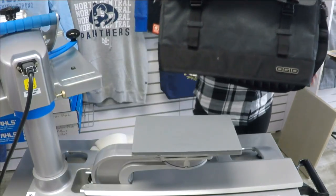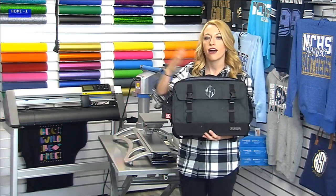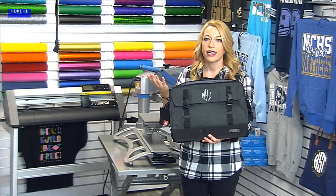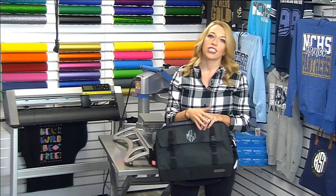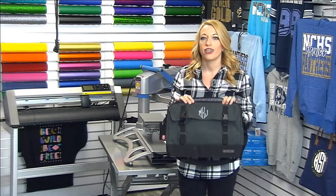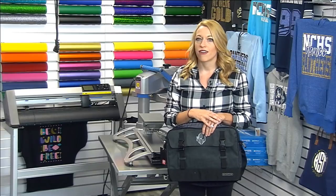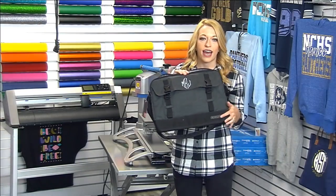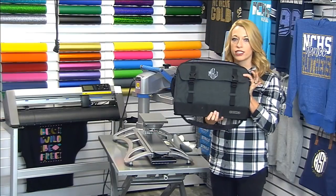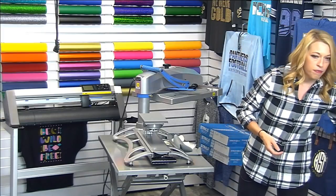This is a really great option for offering monograms on items outside of ladies' apparel. Rochelle said she plans on doing lots of monograms for the holiday season — I think monogramming is a huge opportunity. Becky, the vinyl on this one is CAD Cut Fashion Film, which has that nice matte finish perfect for this kind of application.